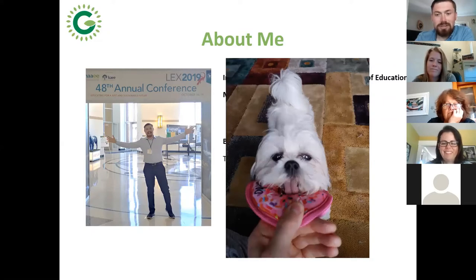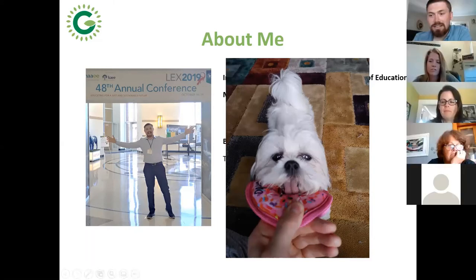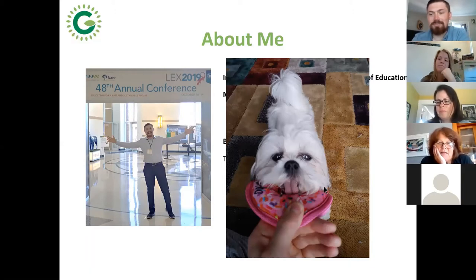Since there are just a few of us, let's take turns to introduce ourselves. I'll start with Carolyn. My name is Carolyn Barnhart. I've been teaching at Fredericton High School — I'm the department head and I teach environmental science.